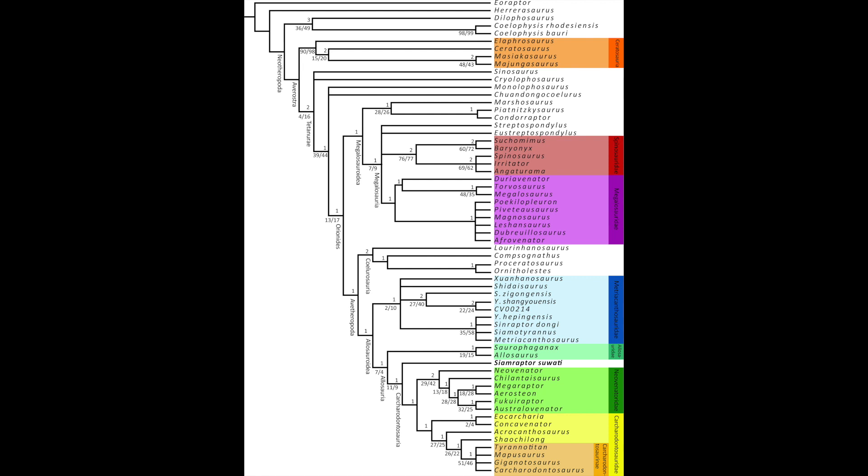Taxonomy-wise, it's obviously part of Allosauria — it's a carnosaur. It's sandwiched right between Allosaurus and Neovenator. It's one of the earlier Carcharodontosaurs, sitting a decent amount higher than Carcharodontosaurus at the very bottom of the taxonomy tree.